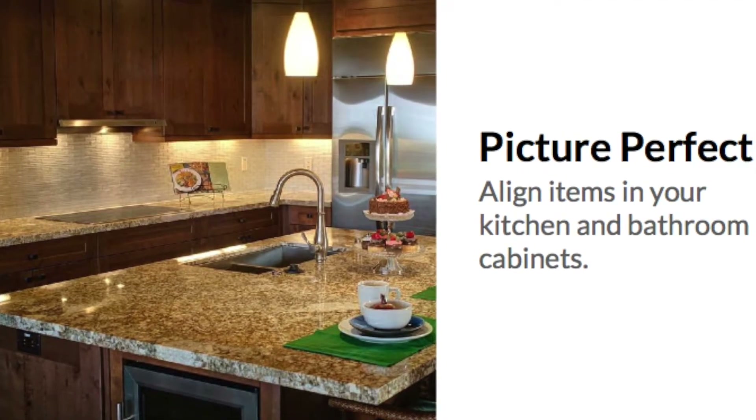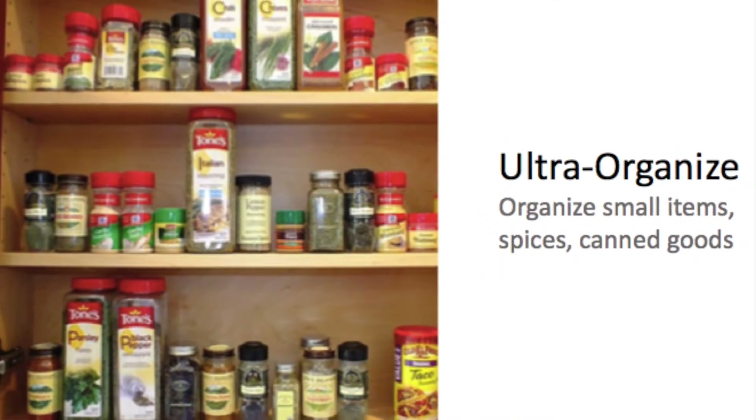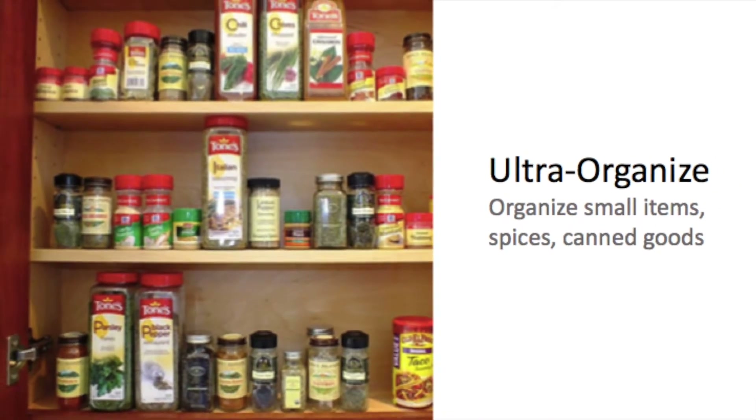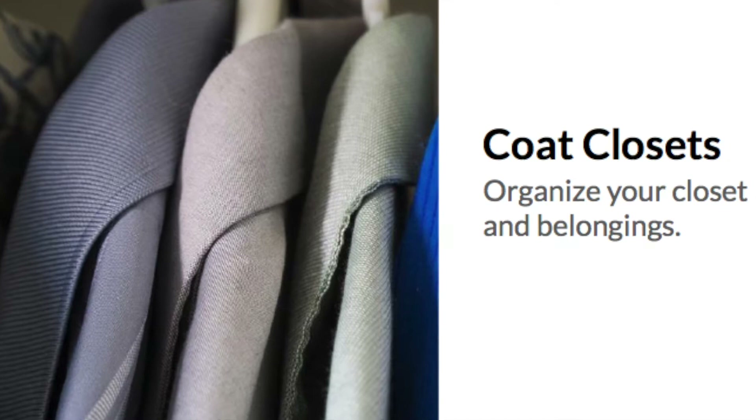Organize. Your cabinets and closets are fair game. Potential buyers will take a peek, so having them tidy will lead to a sense of spaciousness. Buyers love a closet organized by color or garment type. Keeping everything off the floor is best.